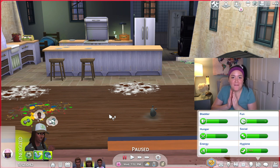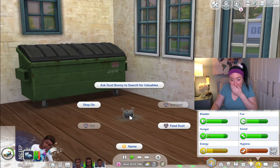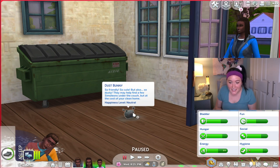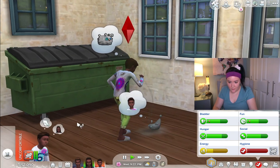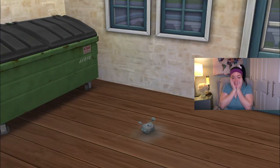It's later the same day and we have our first dust bunny! It is so cute. You can name your dust bunny, feed it, ask it to search for valuables, step on it, pet it, or befriend it. Adults and kids can both interact with the dust bunny. It may help find simoleons under the couch but at the cost of your clean home. It even has a happiness level — right now it's neutral. Meanwhile the mom has an uncomfortable moodlet from filthy surroundings. It's like having a little pet!